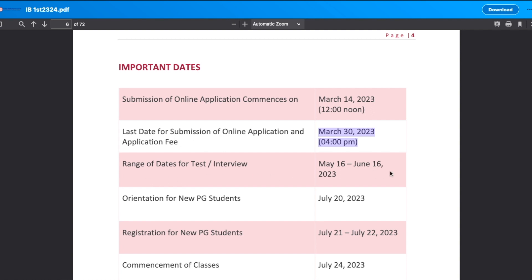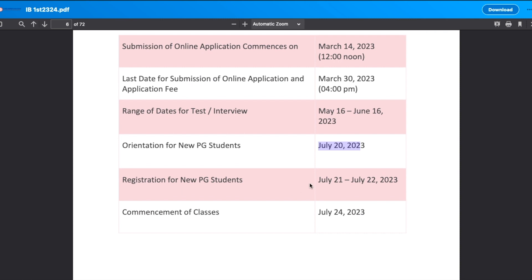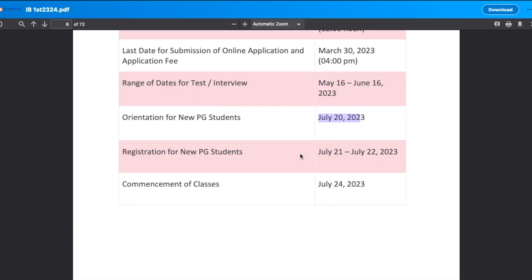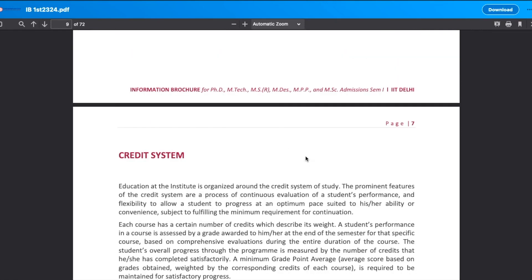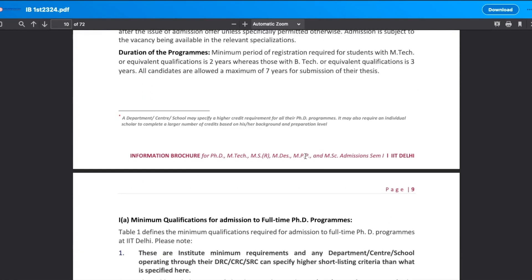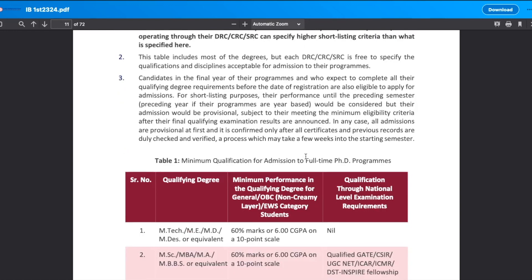The range of test or interview days will be between 16th May to 16th June. Orientation for new students will be from 28th July — that is registration for new PG students. Commencement of classes and all these dates are for PG students, but for PhD students the dates and other things are the same. Let's now look at the eligibility criteria.